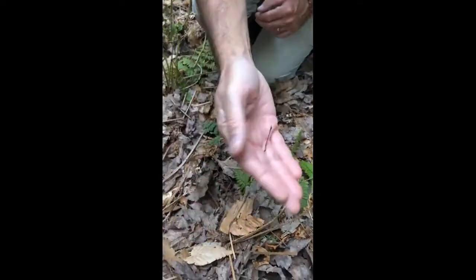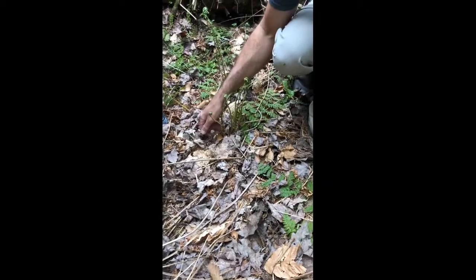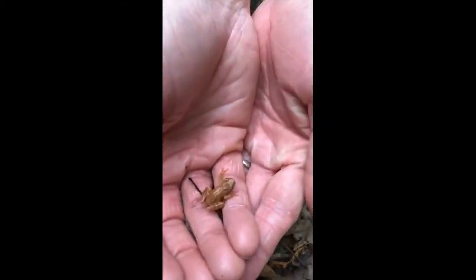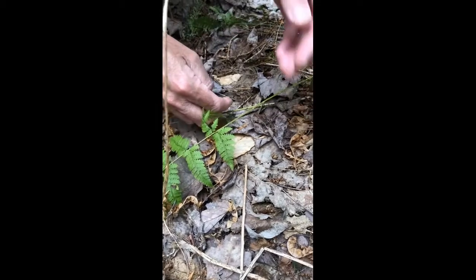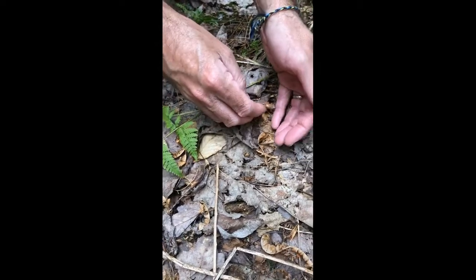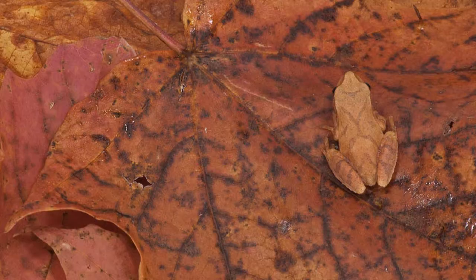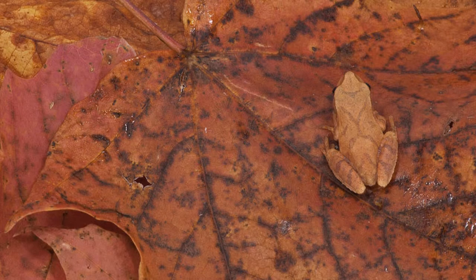You can tell it's a spring peeper because they're small and have really tiny sticky pads on their toes — they're tree frogs. The most prominent feature is the X-shaped darker mark on their back; it almost looks like someone put a little dark axe on them. That's the most diagnostic field mark for spring peepers.